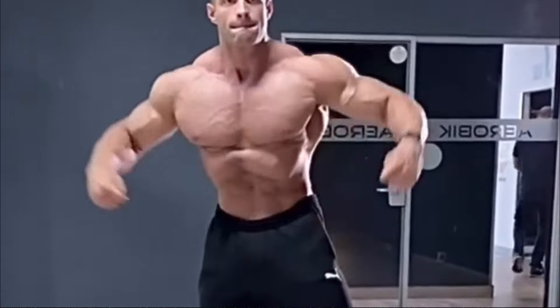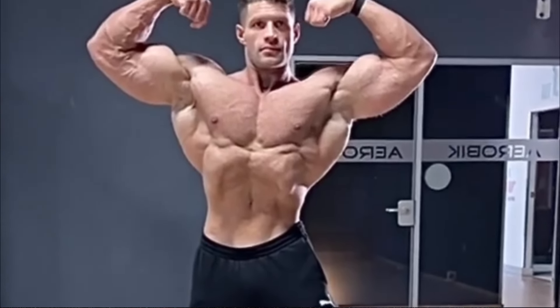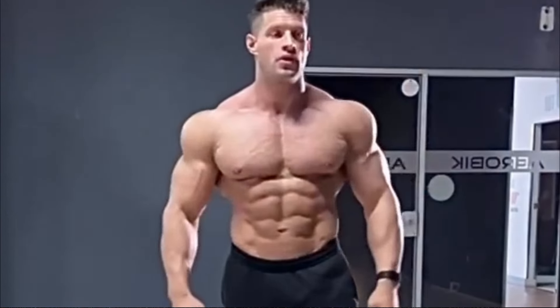All right, what's going on you guys, Nick here with Nick Strength and Power. I've got a couple of interesting stories for you guys today. The first story is a pretty insane classic physique competitor.